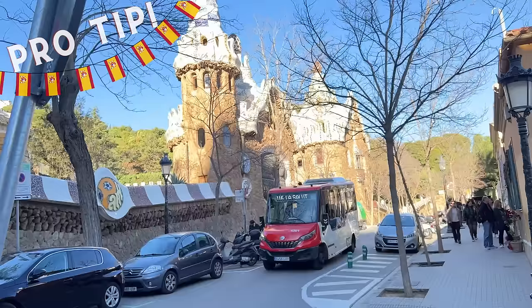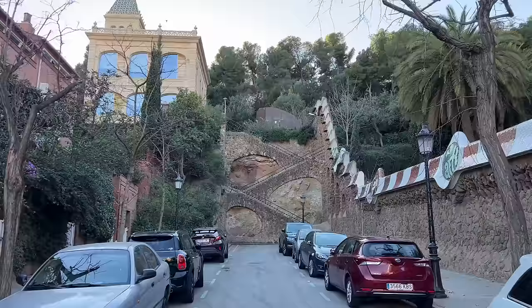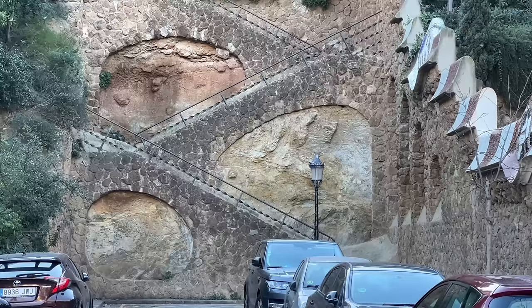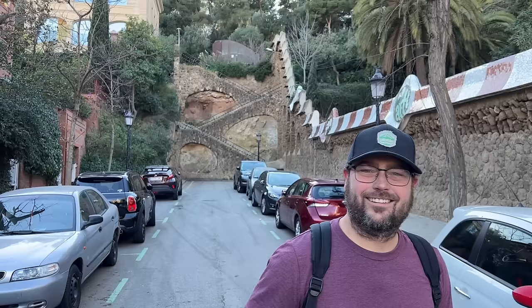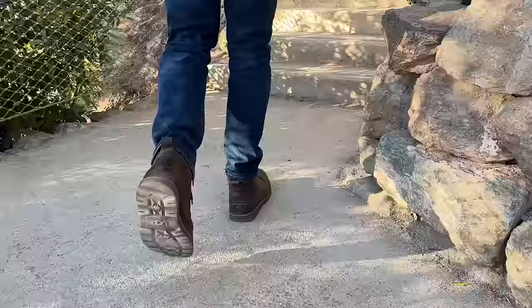If you would like to go inside, the bus can drop you off right in front and it's included with your admission. Up these stairs you can finish your walk with a wonderful view of Barcelona.